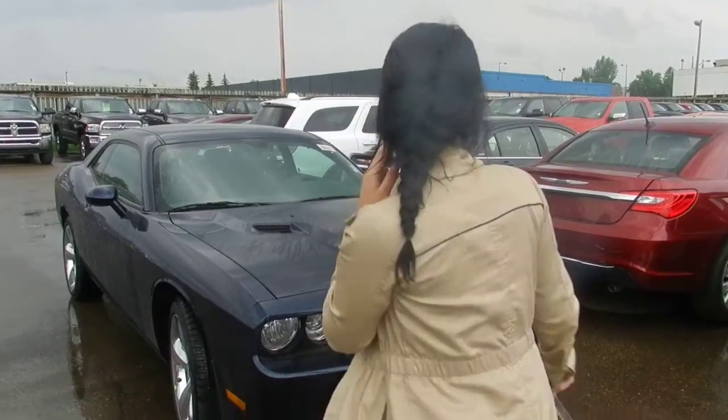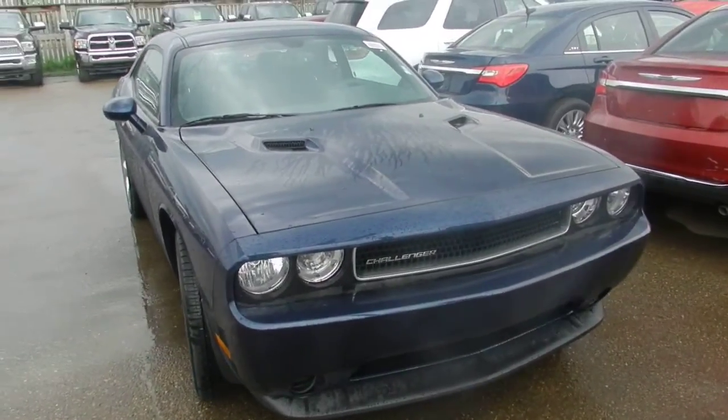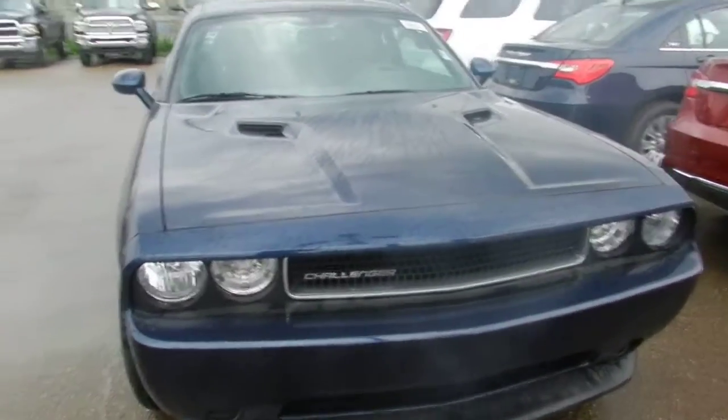Hey, it's Andrea from the 3Dodge just doing a video of the Dodge Challenger for you. This one's the True Blue. You can see the classic Challenger grille with your sport performance hood.